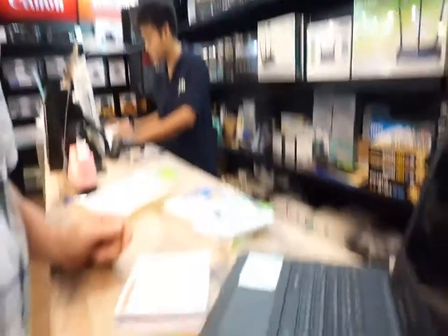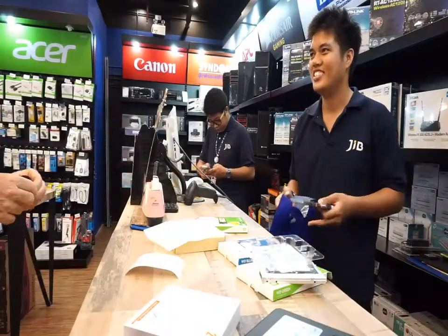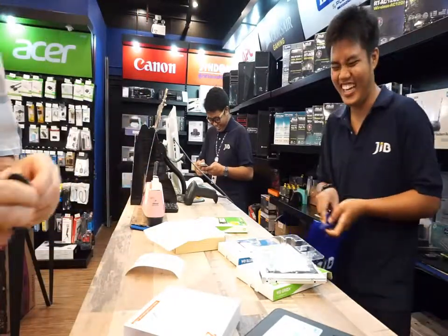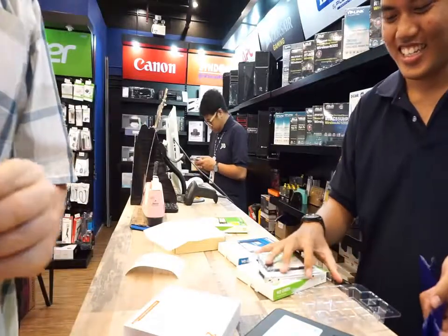So that's the laptop done. I got a rundown on the solid-state drives. That's the technician — one word. I talk a long story, he says one word. A man of few words.